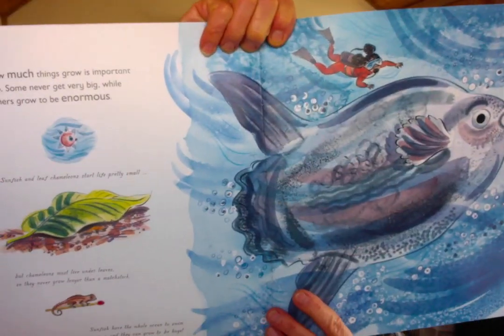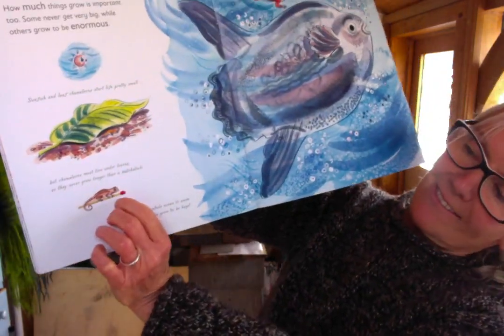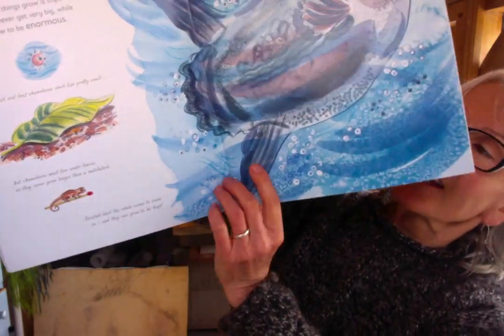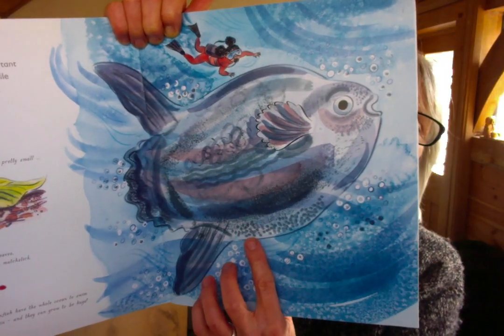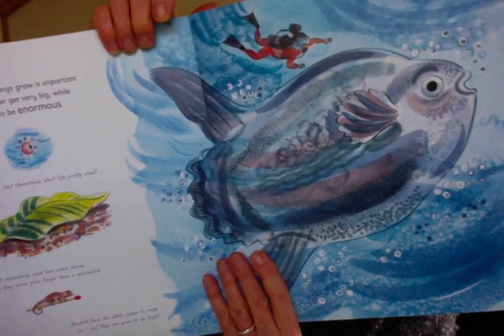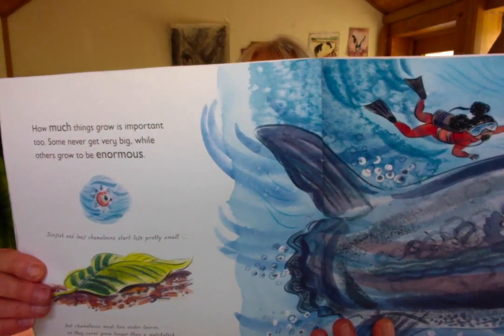There are two of my favourite animals on this page. There's a dwarf chameleon here that never gets bigger than a matchstick. And this lovely thing — this is an ocean sunfish, and you can just see how enormous that gets. But both of them, when they start life, they're pretty much the same size.